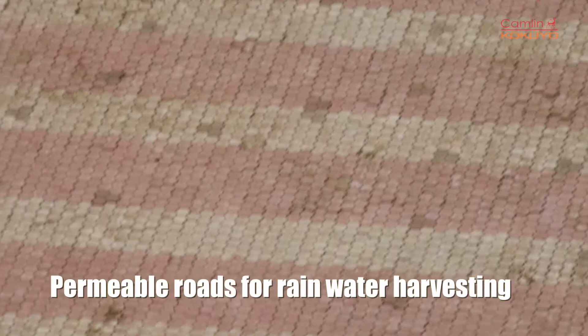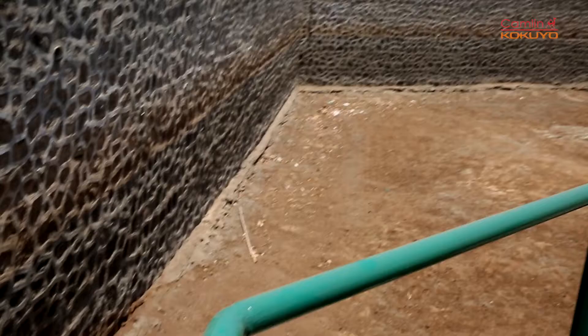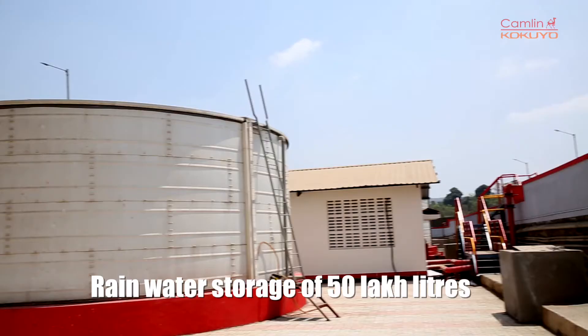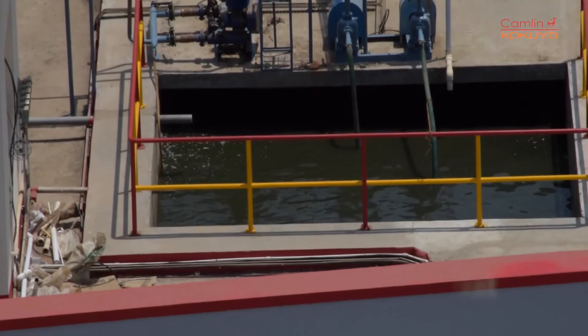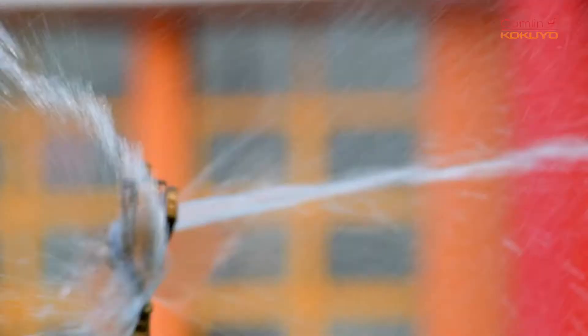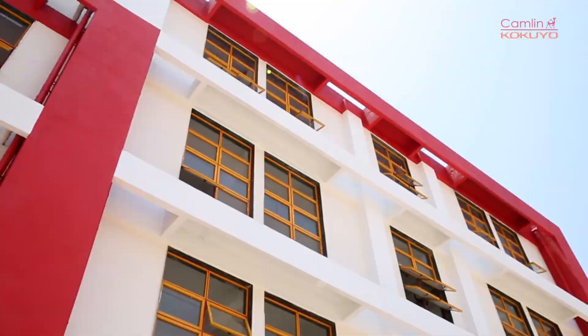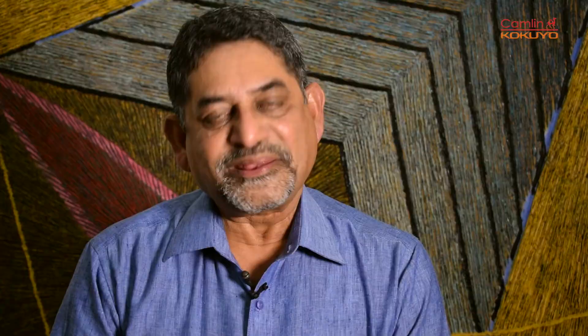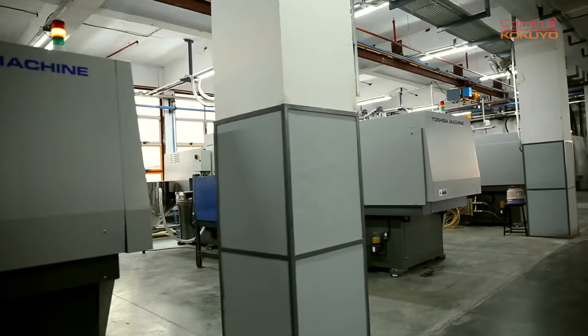The roads which we have made are permeable roads, made out of paver blocks. Especially for the harvesting of rainwater, we have made a pond of 50 lakh litres. The ETP plant which we have put up here is zero discharge — the water which is treated is recycled for gardening and processing. This plant has around 700 windows of 2 metres by 2.5 metres, so that all natural air and natural light can be utilized. We have used all LED lights including street lights, which saves more than 50% of the energy. The roofs are made in such a way that in future they can take solar panels.